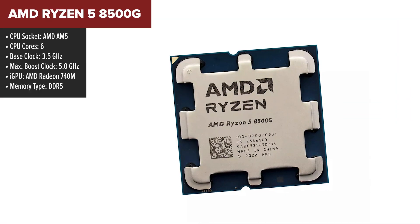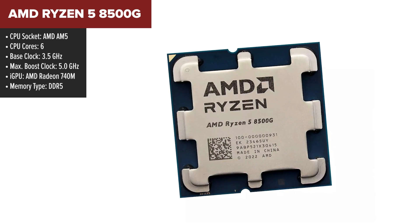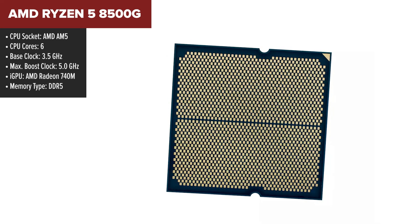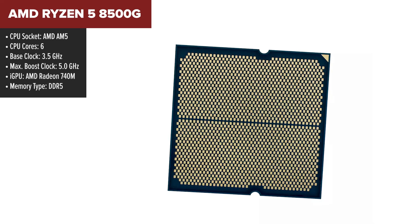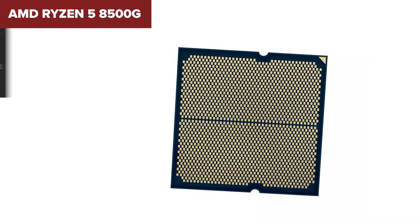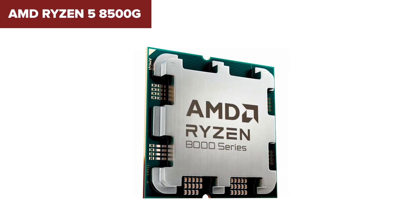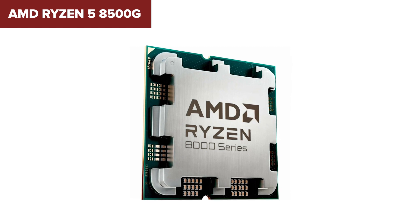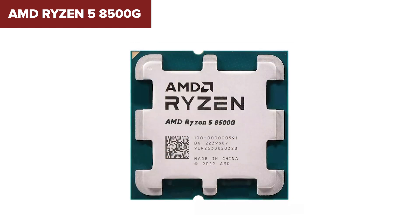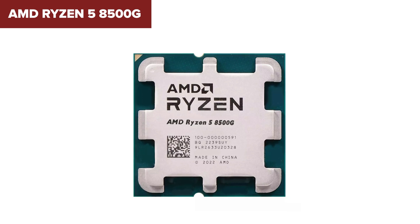Let's dive into the Ryzen 5 8500G, a chip that's stirring up the market with its neat balance of power and price. This processor offers a solid foundation with 6 cores and 12 threads, making multitasking a breeze. It clocks at 3.5GHz with the ability to turbo up to a whopping 5GHz when the action heats up. However, while its integrated Radeon 740M graphics are decent for light gaming and multimedia tasks, they might not satisfy the hardcore gamer or professional graphic designer's thirst for power.